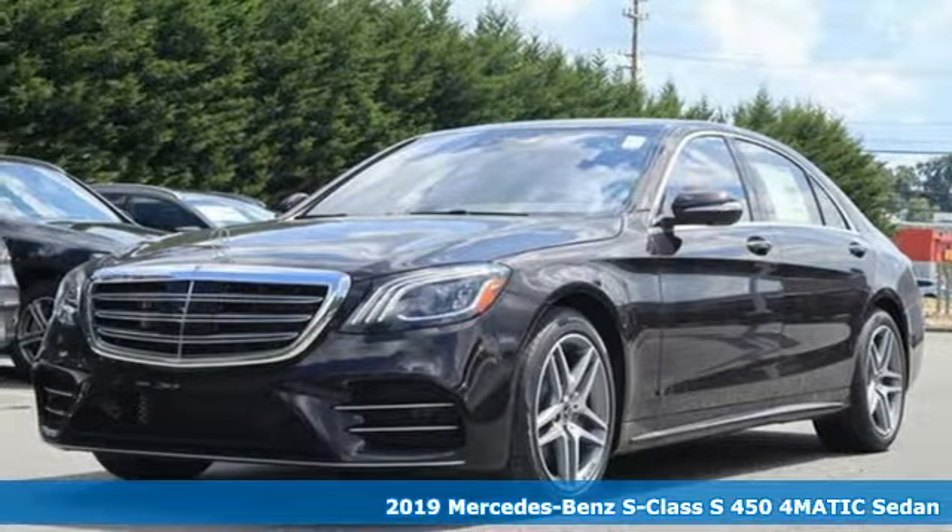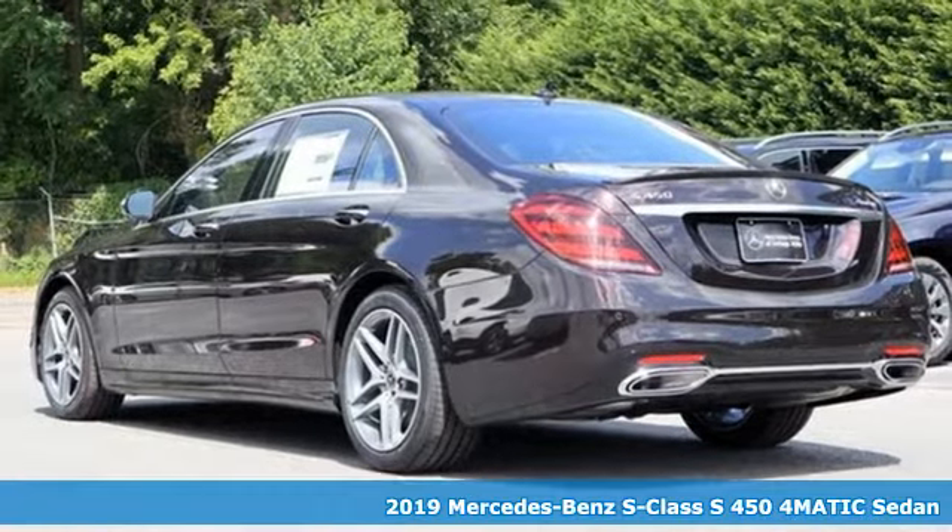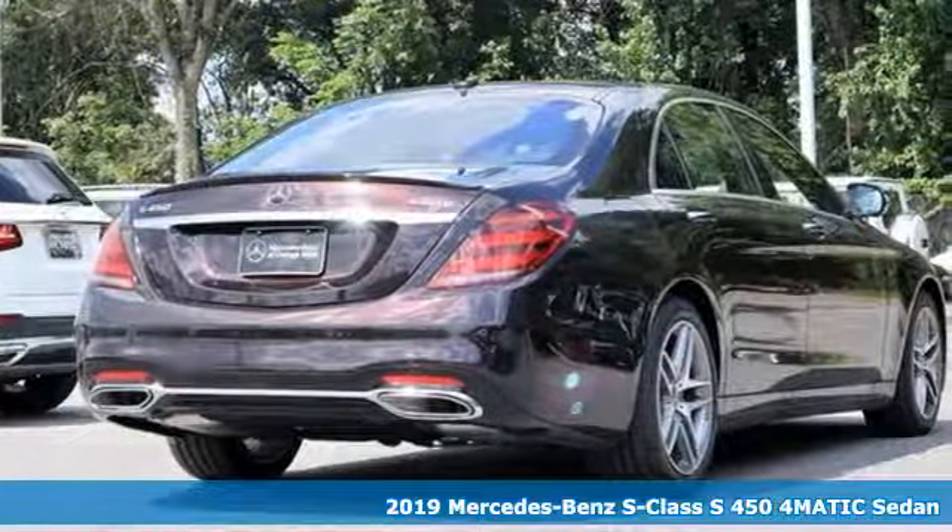Here's a new 2019 Mercedes-Benz S-Class. This S-Class is powerful and attentive, a considerate luxury vehicle that's built to do more for you.